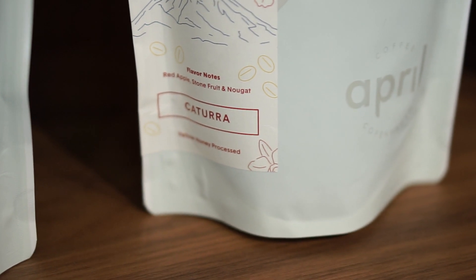For this month's subscription we're bringing you a beautiful yellow honey processed Catura varietal. The Catura varietal is a staple coffee at this farm. It's something that traditionally has been very important for Costa Rican coffee. There was a time in history where basically the only thing you were farming in Costa Rica was either Catura or Catuay, and most often that was actually a blend of both.